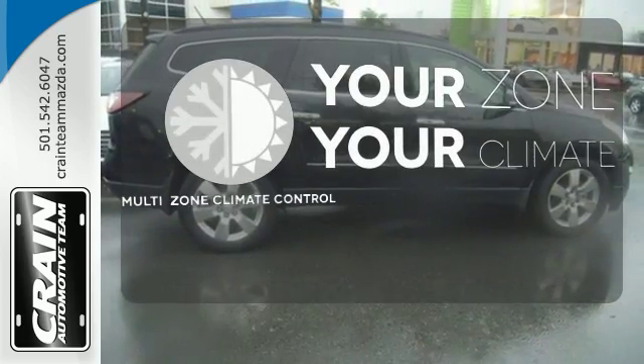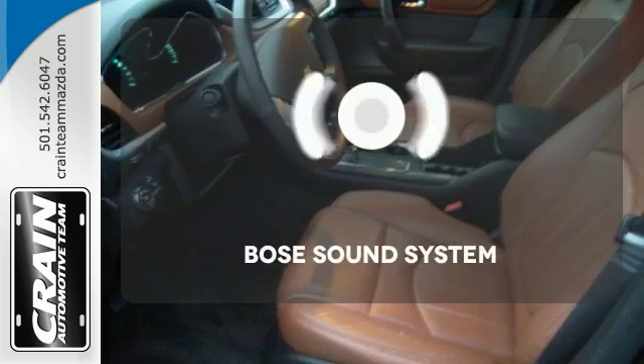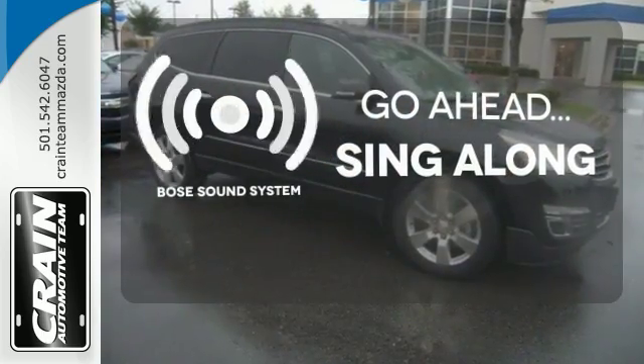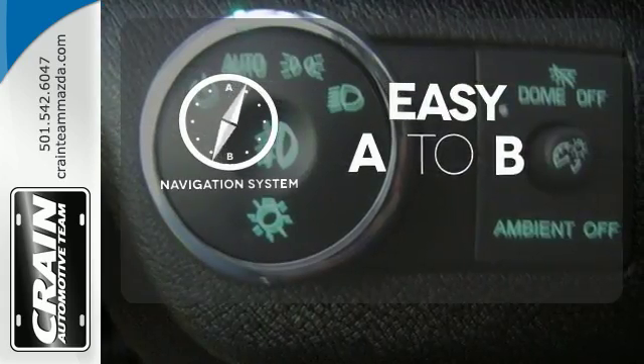It's too hot. It's too cold. Not anymore with the multi-zone climate control. Let your music envelop the cabin with the Bose sound system. Feel confident getting from point A to point B with the navigation system.